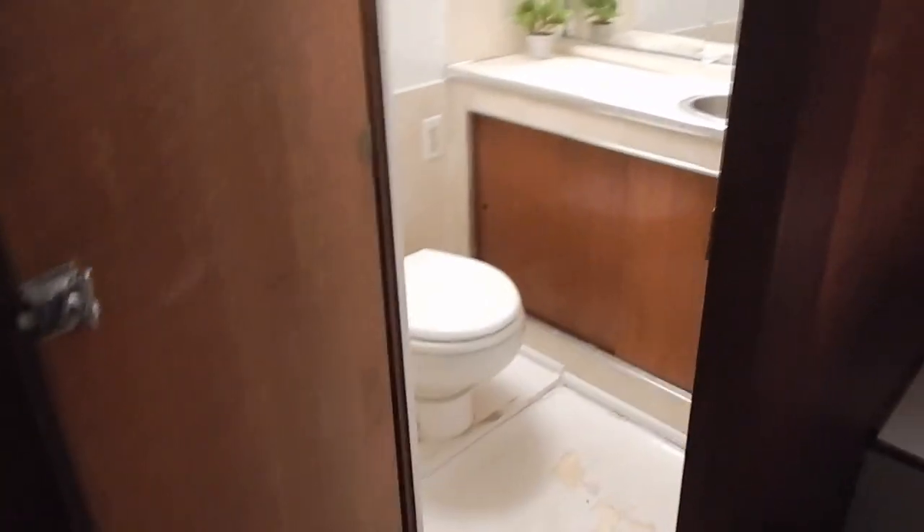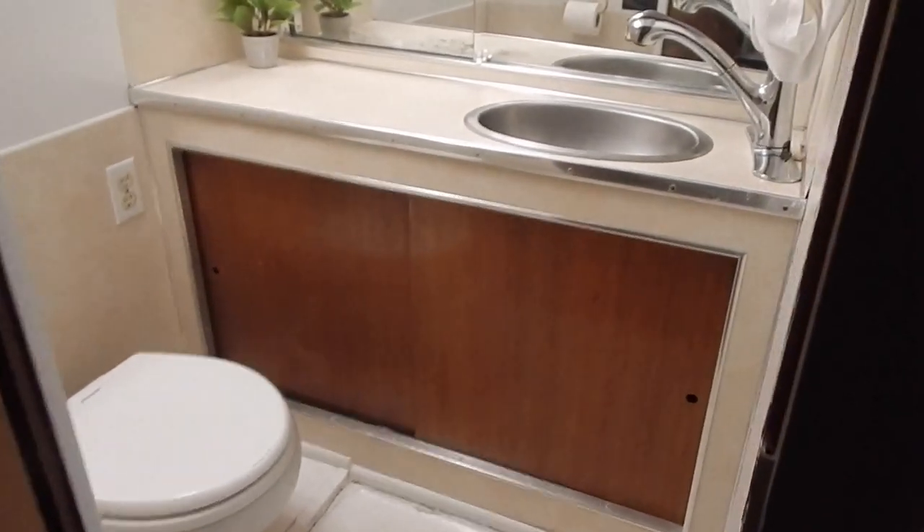Now we're going to swing into the head. There's an electric toilet, full vanity, lots of light, and of course a shower.